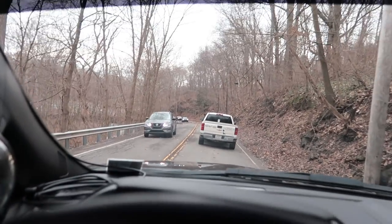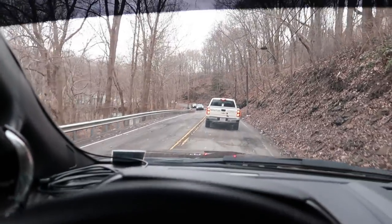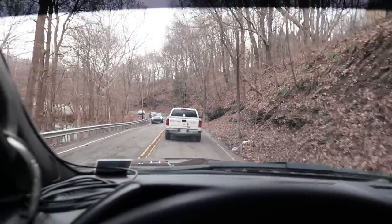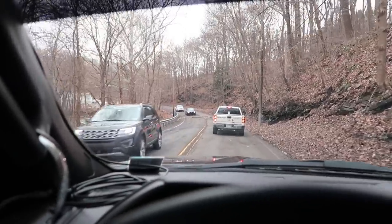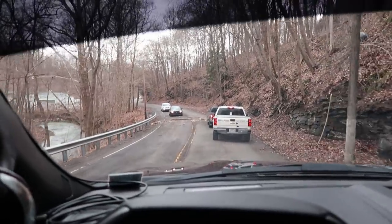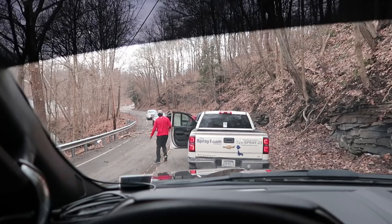This guy right here just decided to turn around right in the middle of the road. You know what? I take that back. I see why he is turning around — because there's a log crossing. I told you guys it's super windy. So it looks like we're going to have to get out and clear some logs.